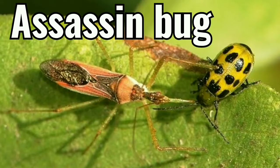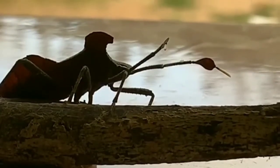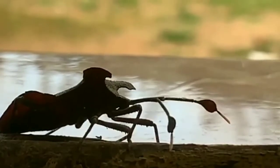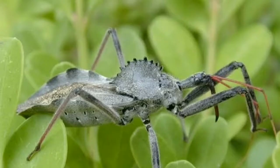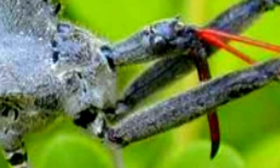Assassin bug. The predatory behavior of these insects is quite interesting. Instead of hunting and capturing smaller prey, these insects can consume creatures much larger than themselves.